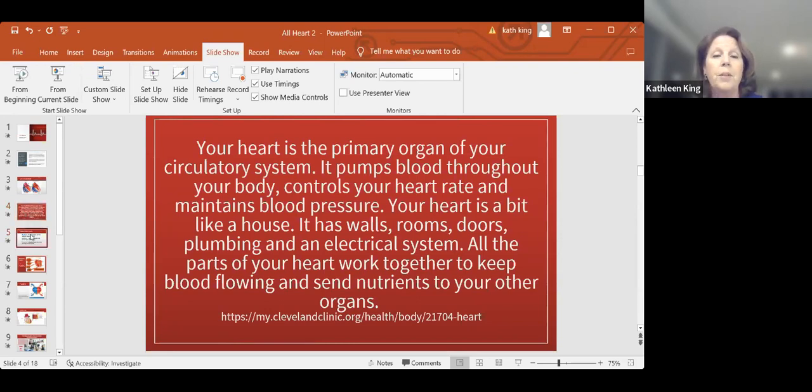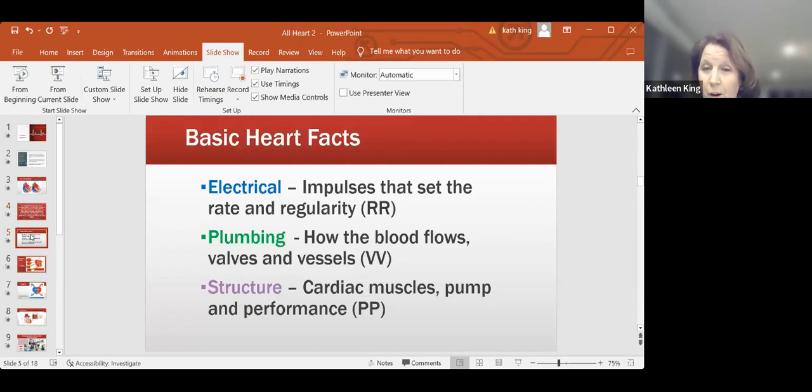Basic facts: the electrical part. There are impulses that set the rate and regularity. So electrical sets rate and regularity. Plumbing has to do with how the blood flows — it's valves and vessels. Structure has to do with the actual cardiac muscle and that has to do with pump and performance. How well does your heart pump? If a hundred percent performance is the best, are you at a hundred percent or not?